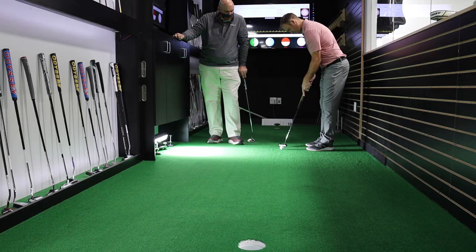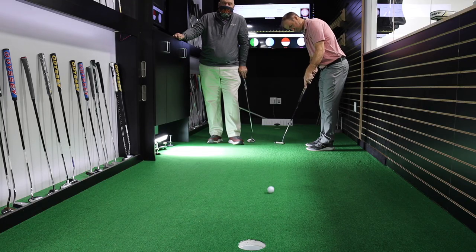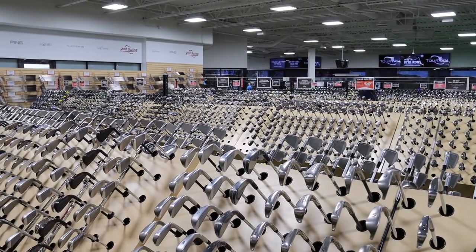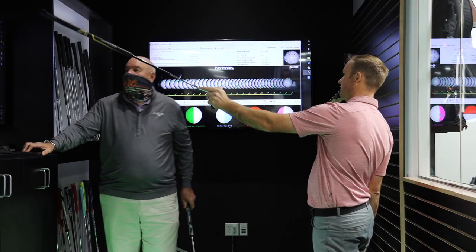Hey Gophers, it's Thomas Campbell, Master Club Fitter at Second Swing. Today we're over at the Minnetonka location. I'm excited to get the chance to work with Larry Bobker, another fellow fitter, and also Quintec.